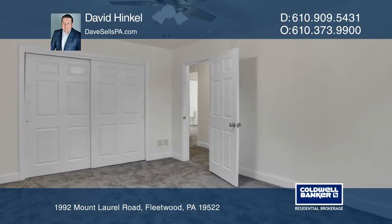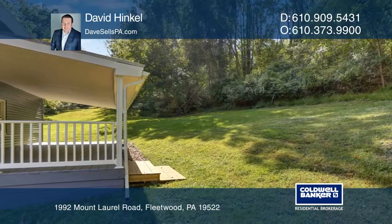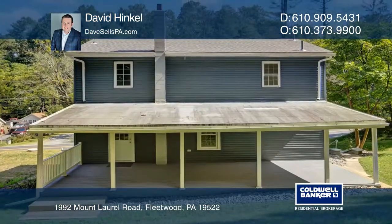The home offers a first floor flex room with many possibilities. Relax on the front and rear covered porches. There's nothing to do but move in and enjoy.